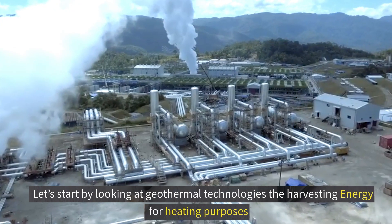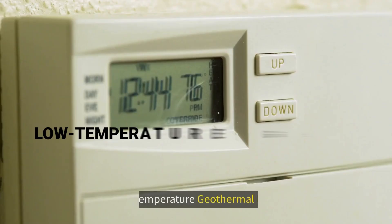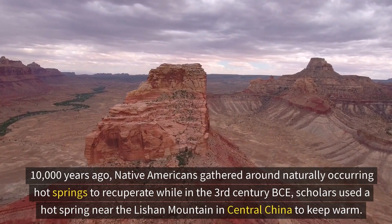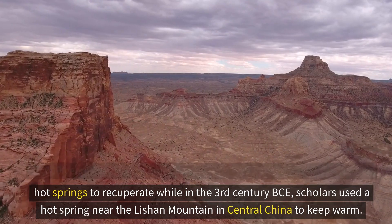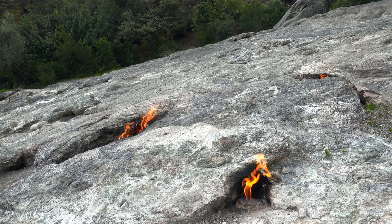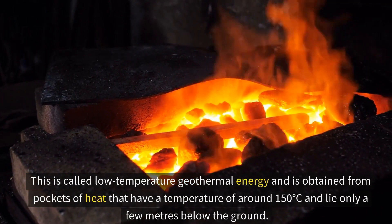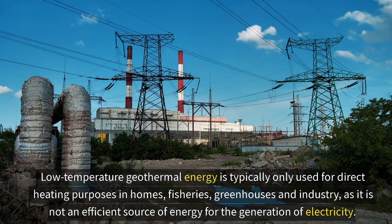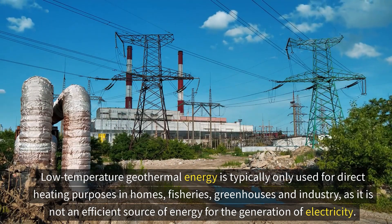Let's start by looking at geothermal technologies that harvest energy for heating purposes. First up, we have low temperature geothermal energy. 10,000 years ago, native Americans gathered around naturally occurring hot springs to recuperate, while in the 3rd century BC, scholars used a hot spring near the Lishan Mountain in central China to keep warm. Low temperature geothermal energy is obtained from pockets of heat at around 150 degrees Celsius, lying only a few meters below the ground. It is typically used for direct heating in homes, fisheries, greenhouses, and industry.